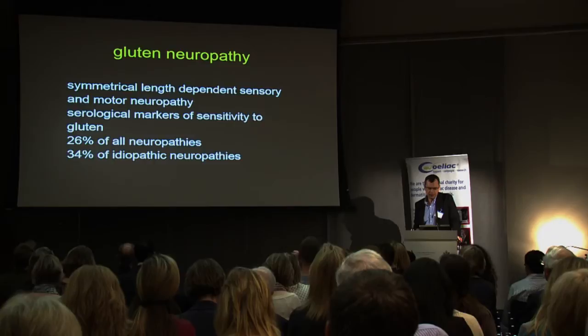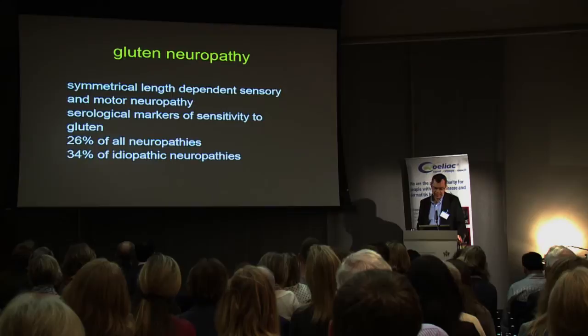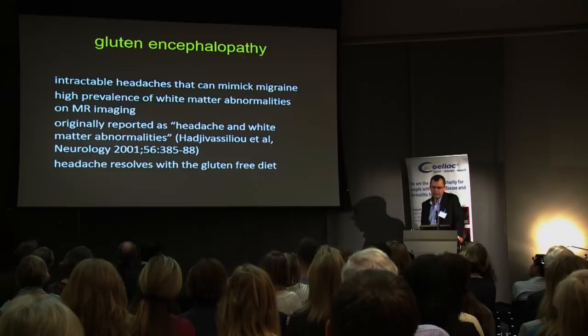Moving on to gluten neuropathy — this is a symmetrical length-dependent sensory and motor neuropathy, again with serological markers of sensitivity to gluten. The epidemiological work shows it accounts for 26% of all neuropathies and 34% of all idiopathic neuropathies. We did a study lasting 10 years showing evidence of improvement of the neuropathy using neurophysiological assessments after strict adherence to a gluten-free diet, and again this was irrespective of whether or not there was underlying enteropathy.